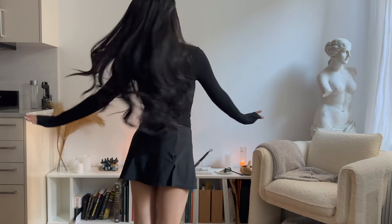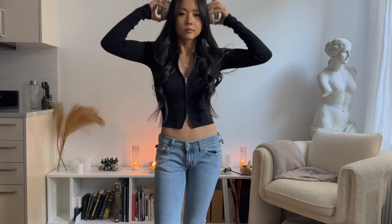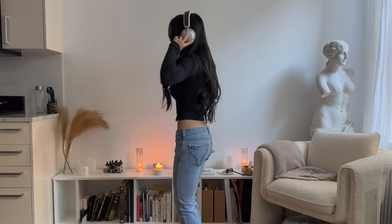Alright guys, that's it for this try-on haul. I hope you had just as much fun as I did. Don't forget to like and subscribe to be notified when I do another one.